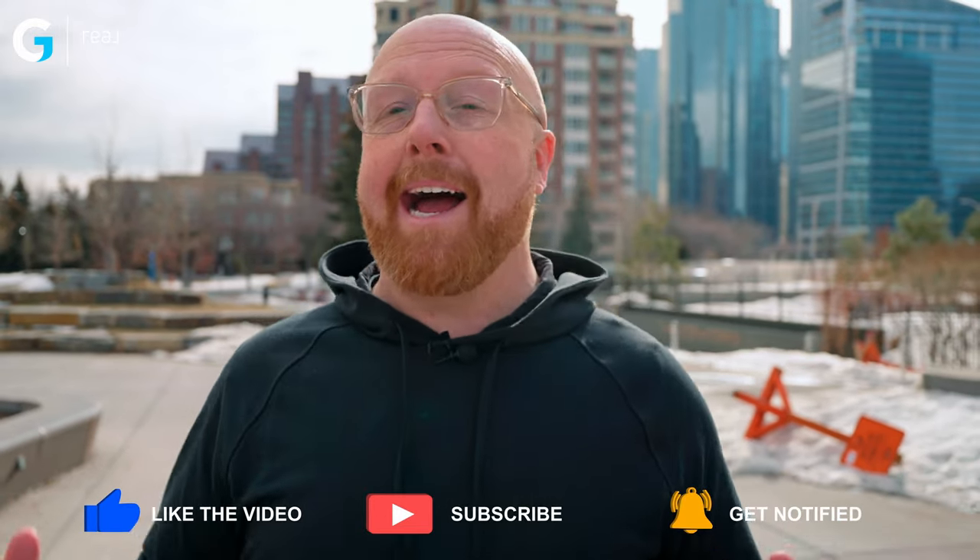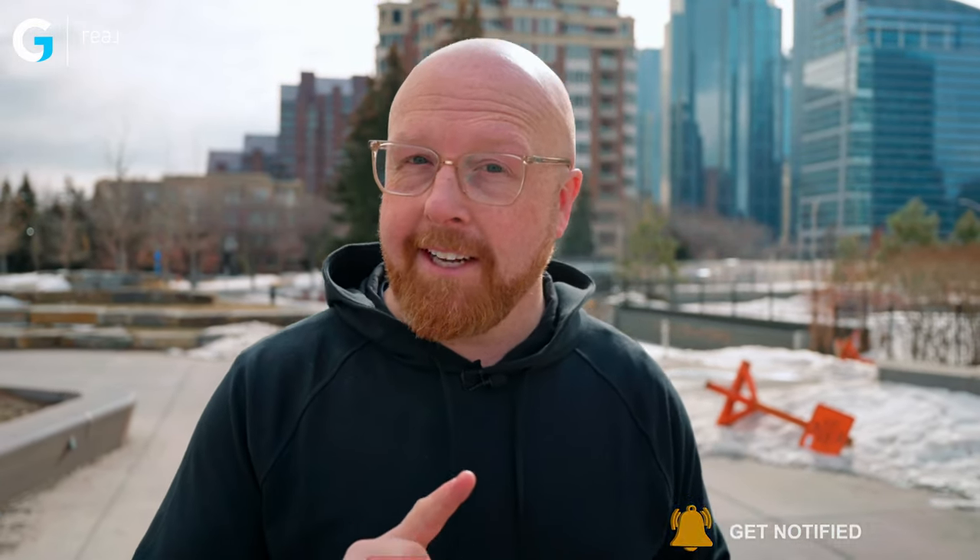If you are enjoying this type of content — hidden gems in Calgary, around Calgary — and you want to see more, I need a response from you. So hit the like button, comment, say something, tell us you like this. We've never passed 800 likes on a single video and I'm hoping you can help us with that today. Go ahead and hit that like button. But let's head off to the second park.